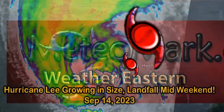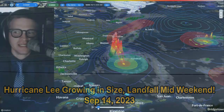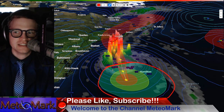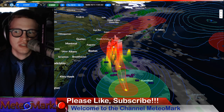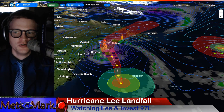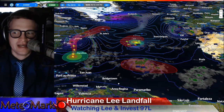G'day everyone, Peter Alvis, Mark Muller here. Thanks for joining me for this edition of Media Mark's Weather Tropical Edition. Hurricane Lee is spinning just west of Bermuda as a Category 1 with a major wind radius. The wind field is just going to continue to expand as this system goes to the north. Don't just focus on the center of circulation as this thing moves north toward eastern New England, New Brunswick, and Nova Scotia. We'll get into all the details and impacts.